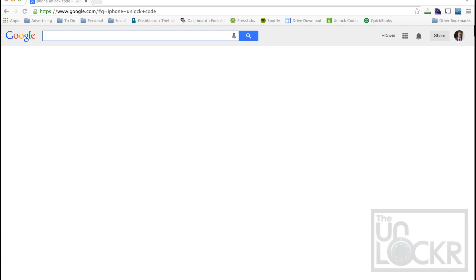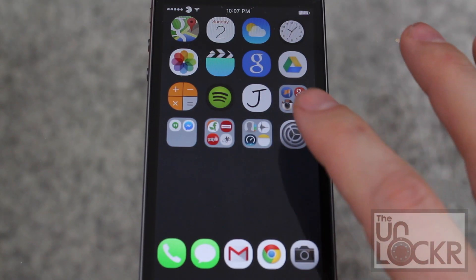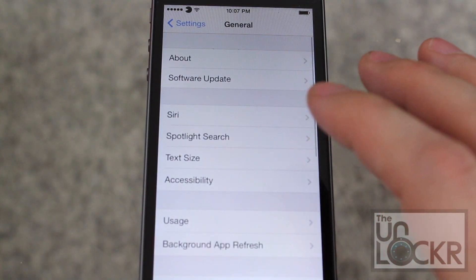Once you've figured out which one you want to use, you simply go through their process of selecting the device on their website, make sure you choose the correct version of the iPhone, put in your IMEI, pay them, and hit submit. Once you get the email back saying your iPhone is unlocked — mine took about a week from my supplier — you're ready to continue.